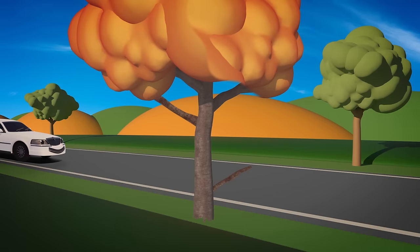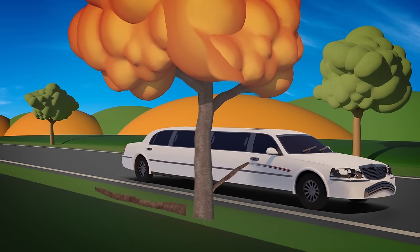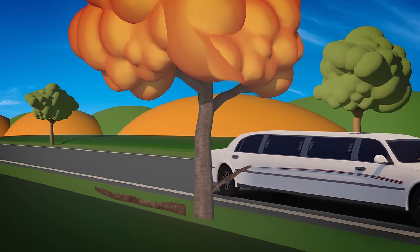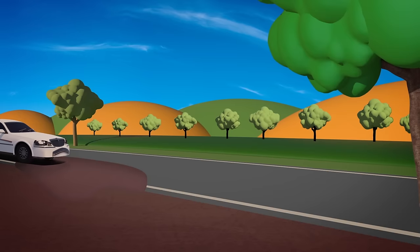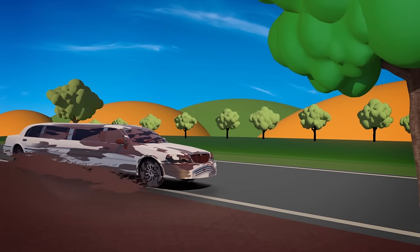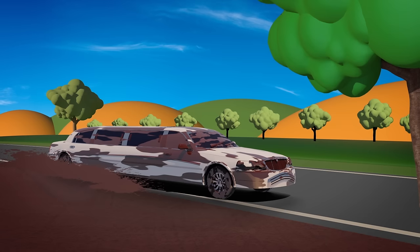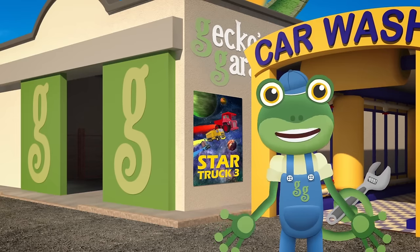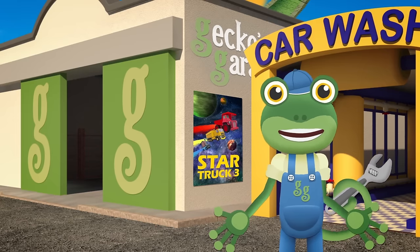Oh no! Look out, Leo! Oh dear, Leo's got a scratch down his side now. And he's covered in mud! That's not a good look! You'd better hurry over to the garage, Leo, so we can help you get cleaned and repaired!